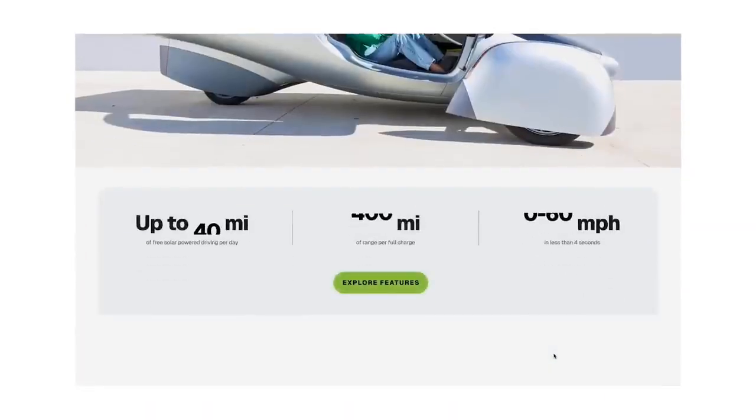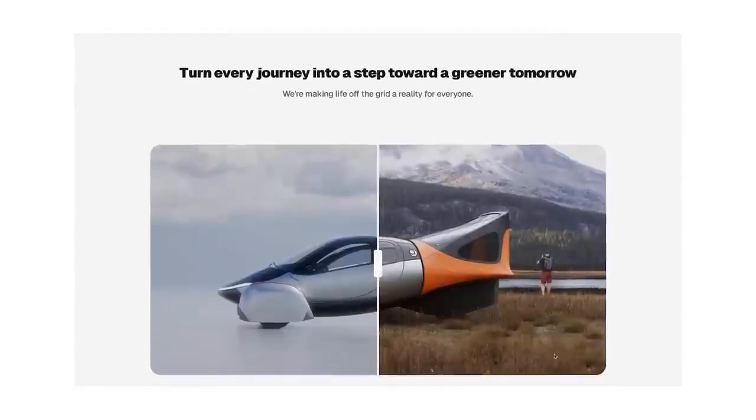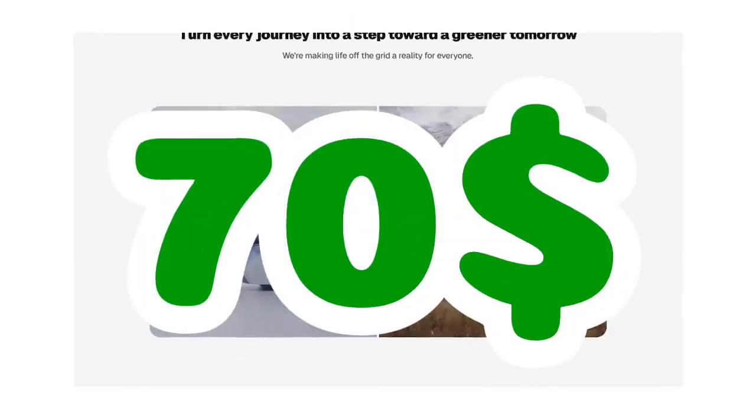For those interested in Aptera's Solar EV, reservations can be made for $70. The full February update video is available for more information.